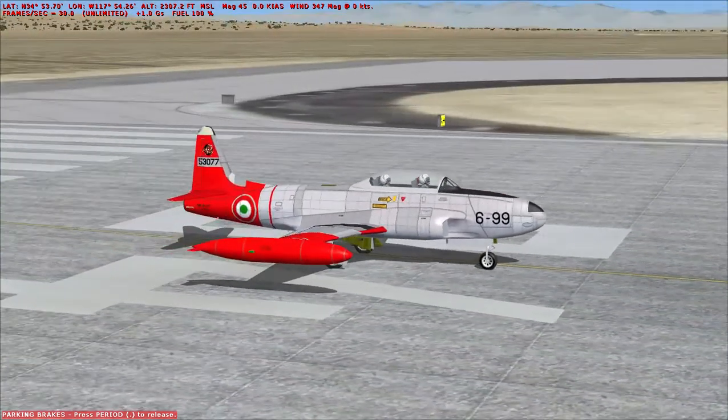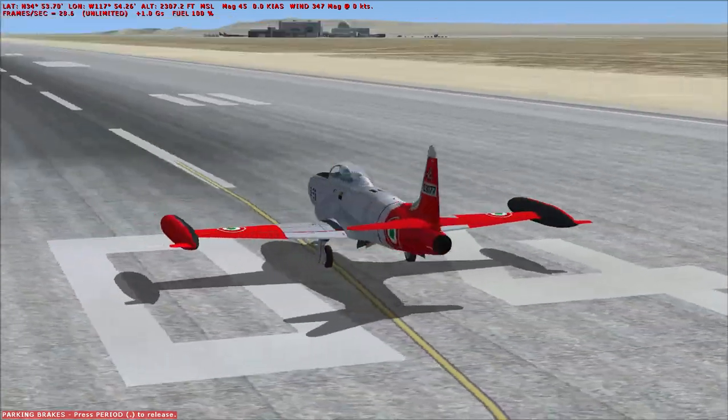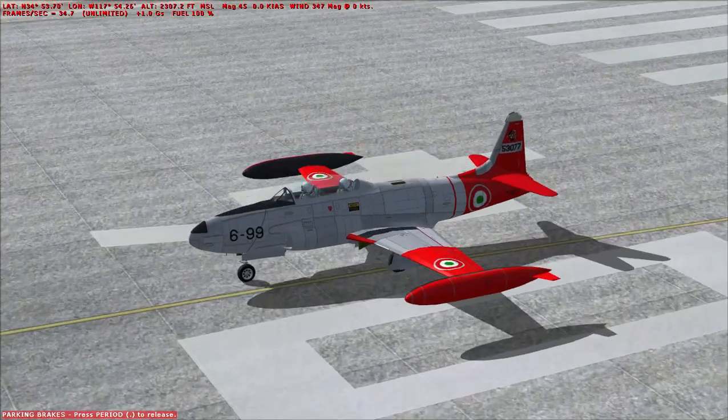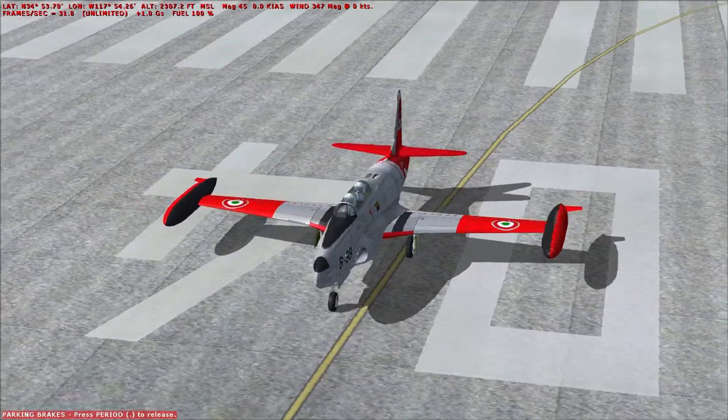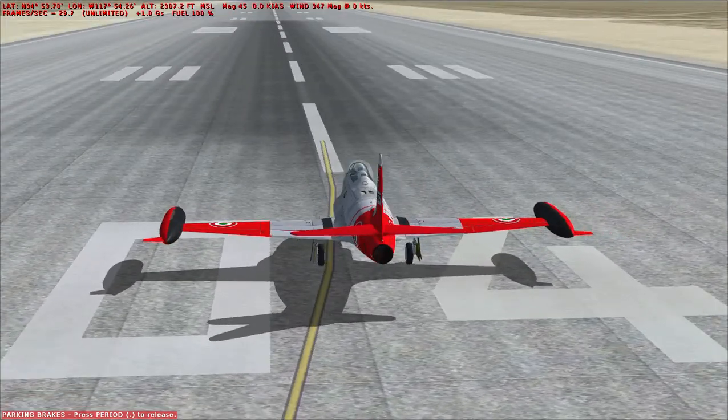For this video, we are using the Mesimo Ticali freeware model, because I've never been able to get the Tim Conrad one to work without causing a crash to desktop, so here we go.